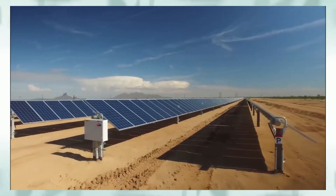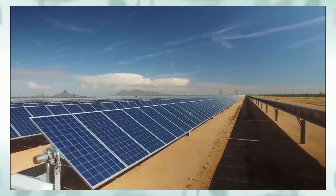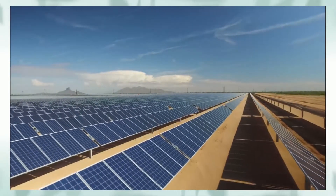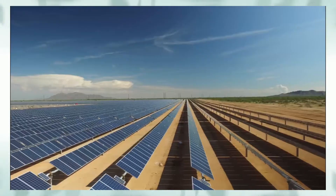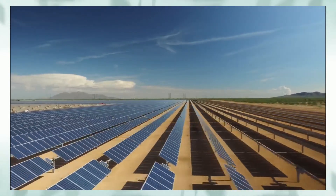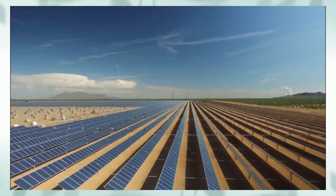It will be powered by a rooftop solar plant of 990kW peak DC capacity and a 500kWh battery storage system. The PEM electrolysis along with solar plant capacity augmentation to 1.6MW peak DC will be part of the future expansion.